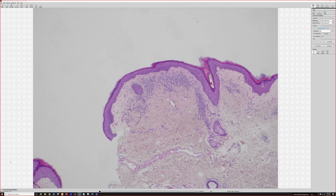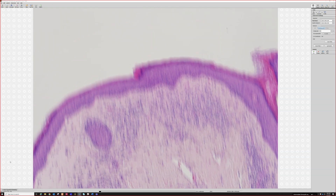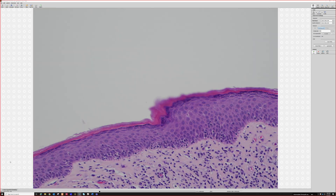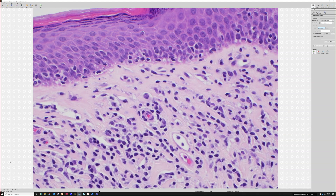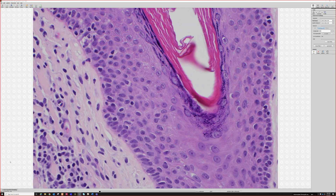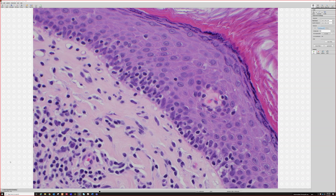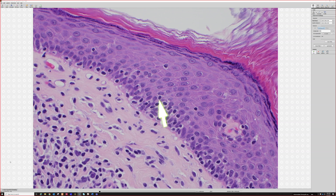Here's our low power. What do you think? I'm wondering about MF. I feel like there's some large, dark, kind of angulated glimpse up in the epidermis. Look at that - little crinkly, wrinkly. I mean, that's cerebriform, right?